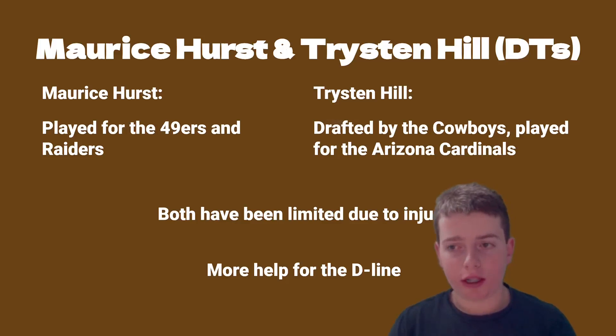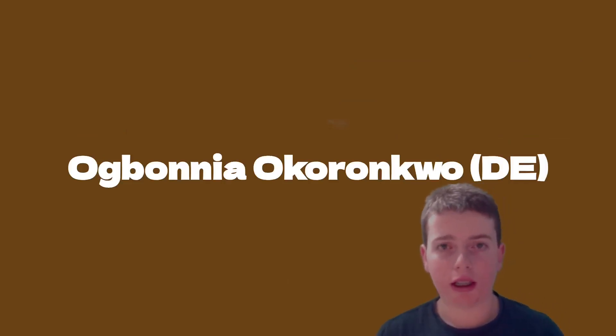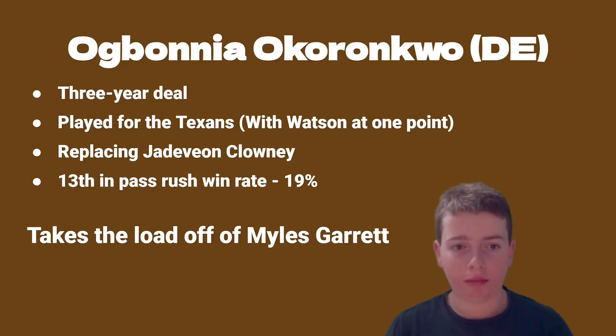Moving on to a different position — still the d-line but a defensive end. He signed a three-year deal and played for the Texans, actually playing with Watson at one point. He is going to be the top replacement for Jadeveon Clowney. He was ranked 13th in pass rush win rate at 19 percent, and he takes the load off Miles Garrett, which is very important. Overall this is also going to help the run defense.